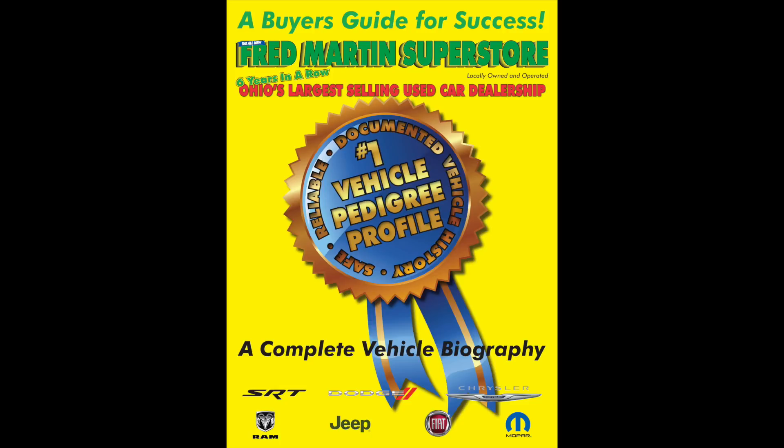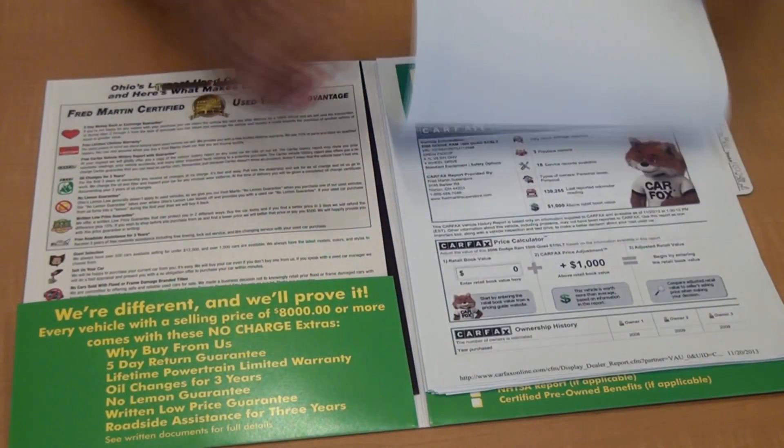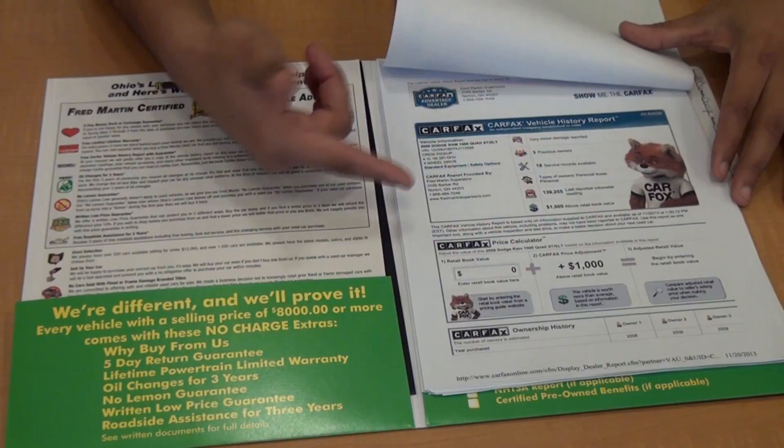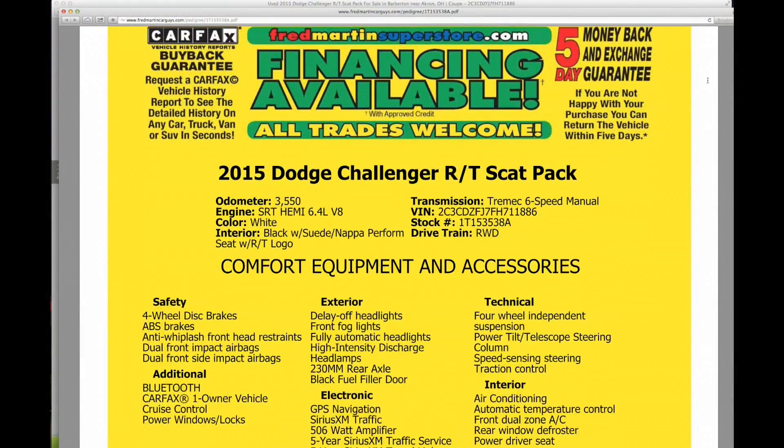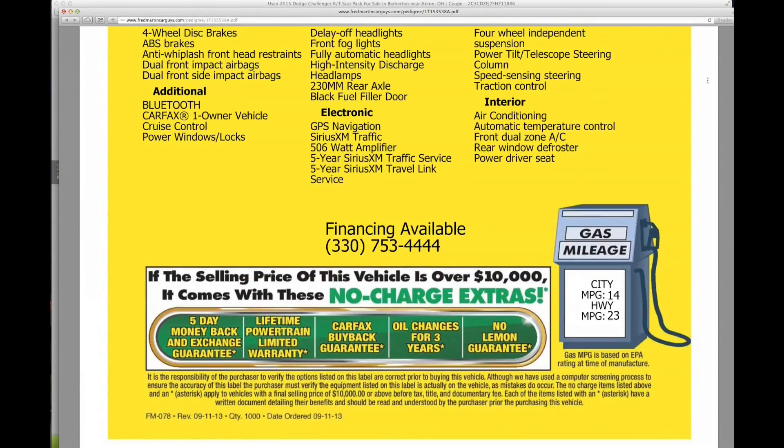Welcome to Fred Martin Superstore's Used Vehicle Pedigree Profile. Thanks for shopping for a used vehicle with us. Fred Martin Superstore's Used Vehicle Pedigree is one of the reasons we're number one in used cars in Ohio today. Click on the Used Vehicle Pedigree button and look at all the information that's at your fingertips.